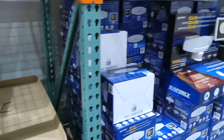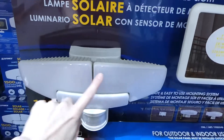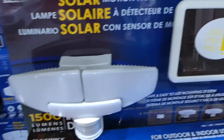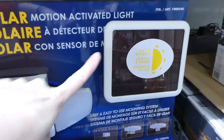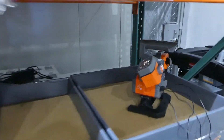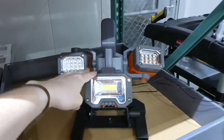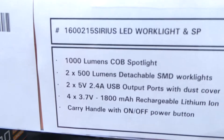The Sunforce triple-head solar motion light is set up here so you can see the three heads and the solar panel it comes with. They also have the Serious LED rechargeable work light and spotlight with multiple lights for $68, producing 1,000 lumens.